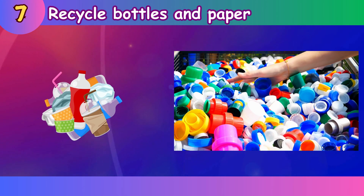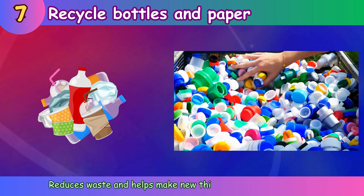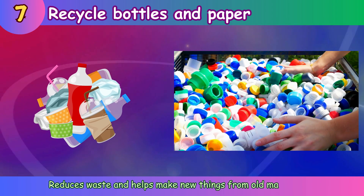Recycle bottles and paper. Reduces waste and helps make new things from old materials.